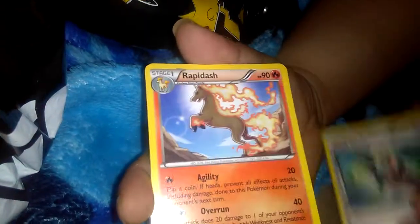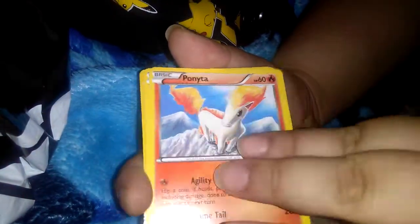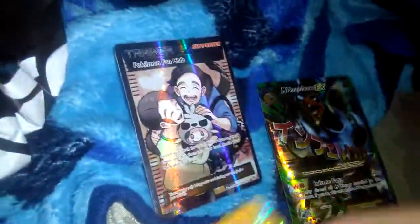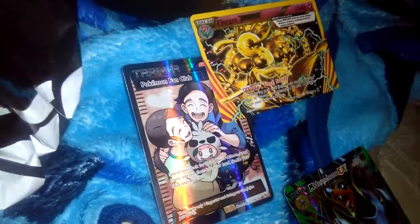So our last pack — can we end it with something good? Graveler, Trick Shovel, Rapidash, Skrelp, Weavile, Fletchling, Ponyta, Espurr reverse, Flareon, and a Pokemon Fan Club full art! So we ended this really good. We got two full arts and a Break out of this box. So this is not bad. If you enjoyed this video, give it a like, Pokemon fans!